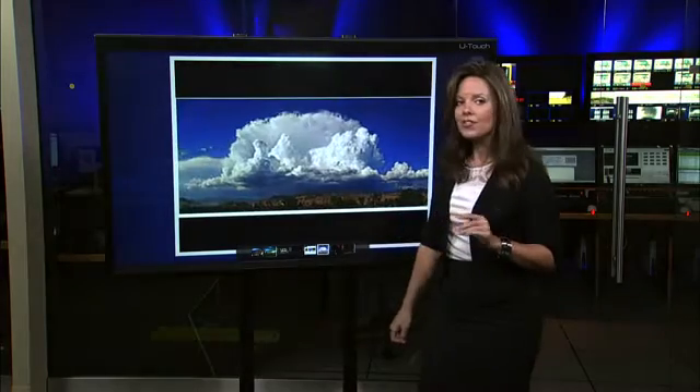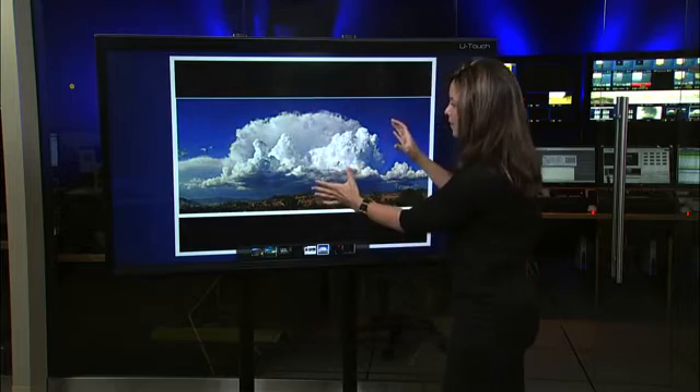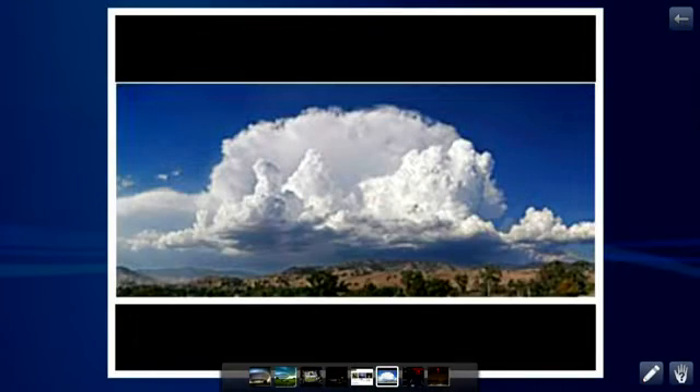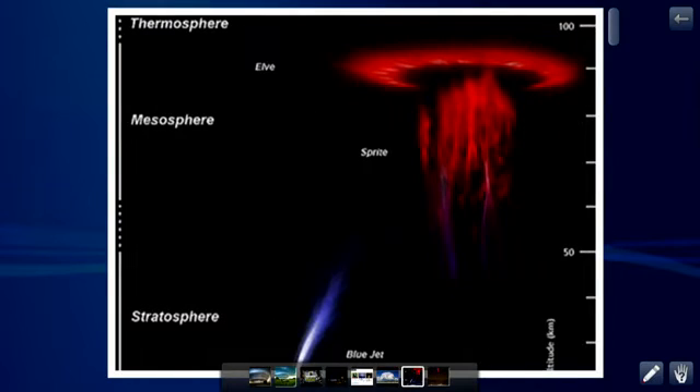Check it out. Have you ever thought about lightning above the cloud? So we have a cumulonimbus cloud, we have our anvil in a blue sky. We know about lightning bolts below the storm cloud, but what about on top of the storm cloud? Believe it or not, there are actually many studies going on with the National Weather Service in the States about this weather phenomenon known as sprites.